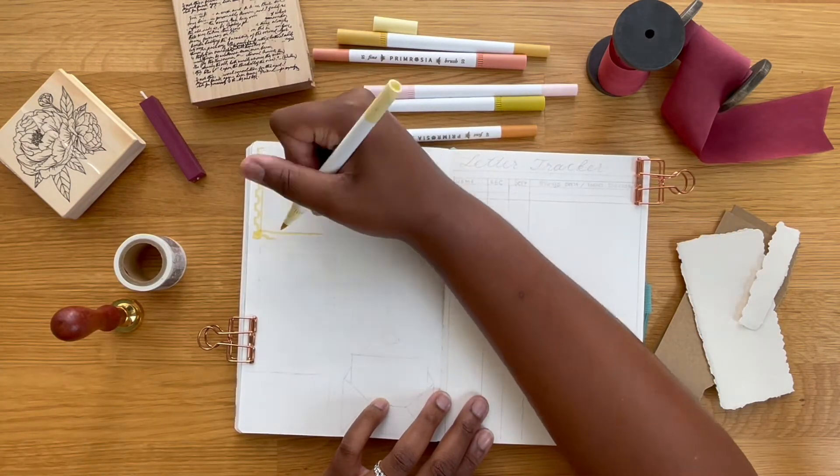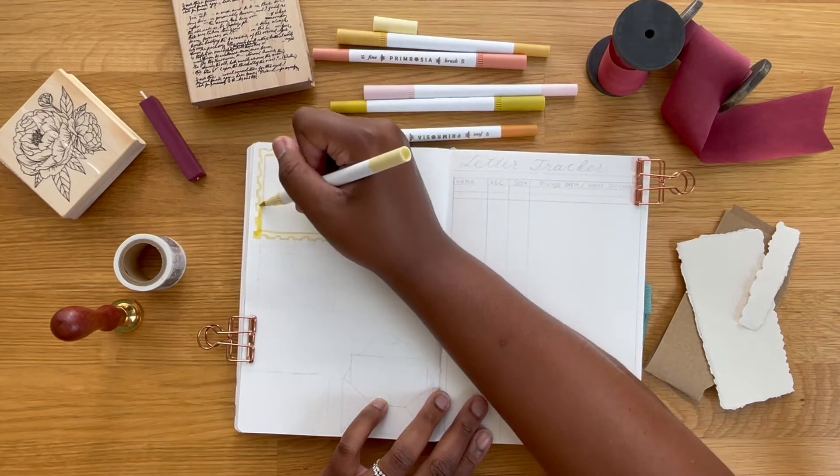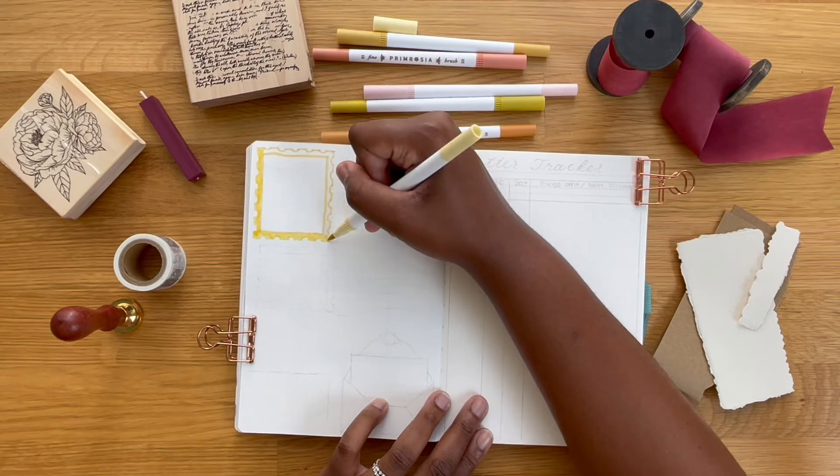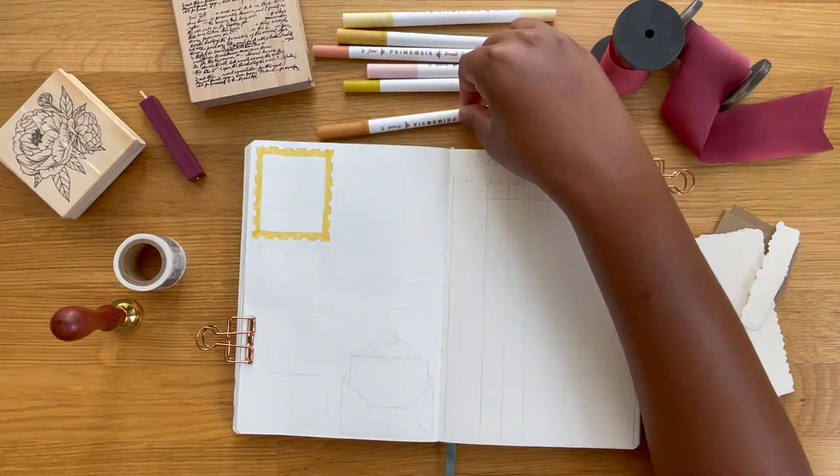So I just started pen palling about a month and a half ago. After watching a few videos on Bell Book and Broome's YouTube page, so I'll be sure to link that down below so you can check out some of the videos.